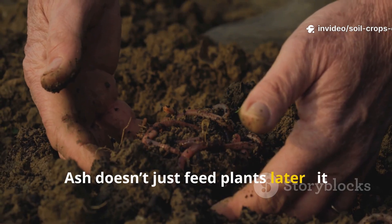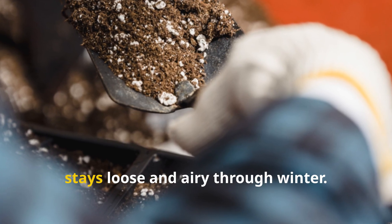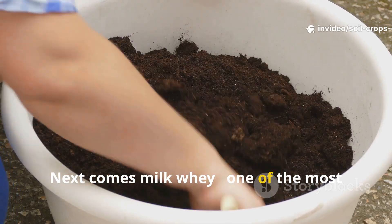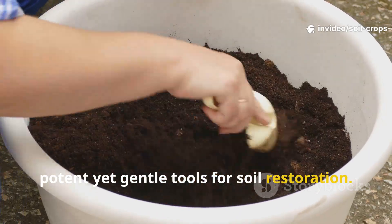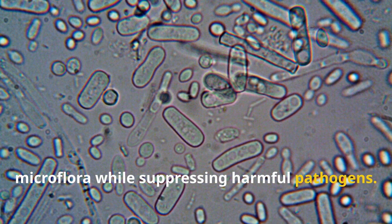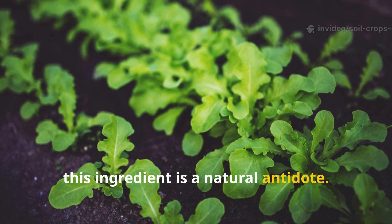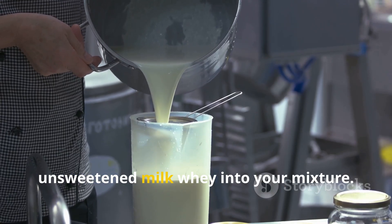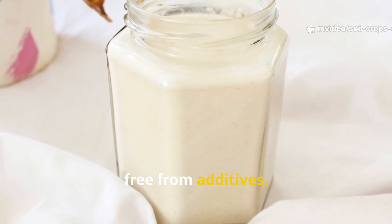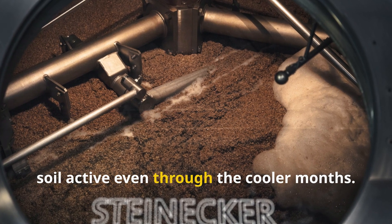Ash doesn't just feed plants later — it rebuilds the foundation that plants depend on. It creates a mineral cushion for microbes to thrive and ensures the soil structure stays loose and airy through winter. Next comes milk whey, one of the most potent yet gentle tools for soil restoration. It contains lactic acid bacteria that repopulate the soil with beneficial microflora while suppressing harmful pathogens. If your garden has ever suffered from soil-borne diseases, this ingredient is a natural antidote. Pour one liter of natural unsweetened milk whey into your mixture — it can be left over from making cheese or yogurt. Just make sure it's fresh and free from additives. Whey and yeast together form a synergistic partnership, creating a living culture that keeps the soil active, even through the cooler months.